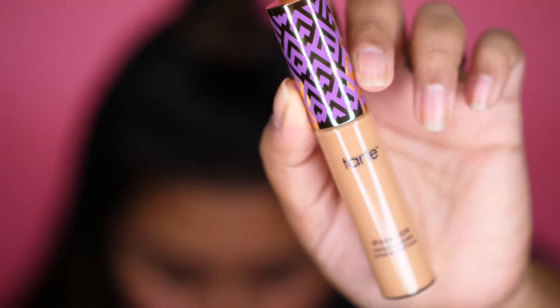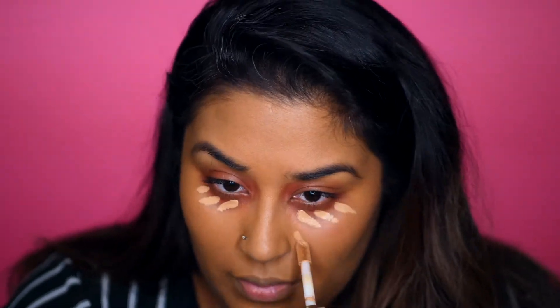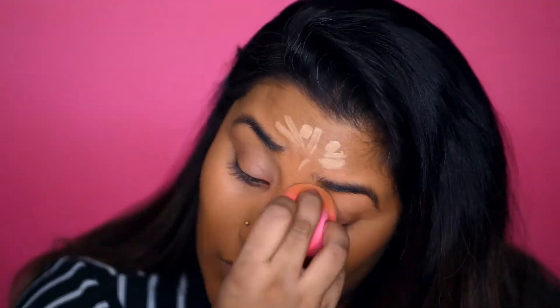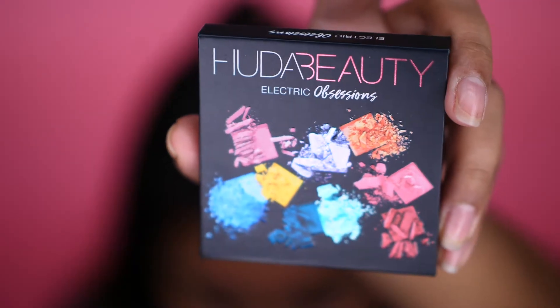Moving on to concealer — I have the Shape Tape by Tarte. I've heard so many great things about it and a lot of my friends and family love it. I got the shade Tan Sand and I feel like it might be a little on the darker side. I prefer a very bright under eye. It also felt a little more sheer than I anticipated. I think I'm going to return this one and go a shade lighter to see if it blends out better — it might just be the shade.